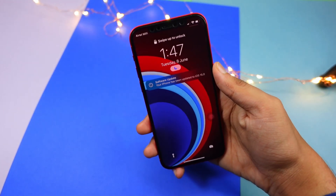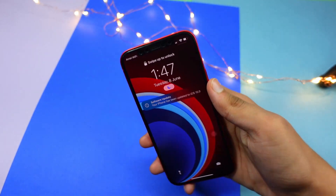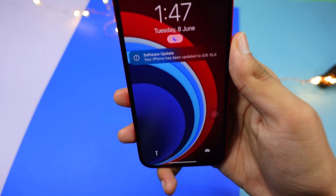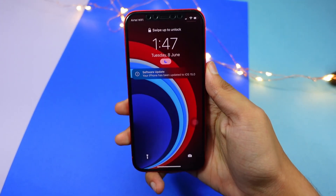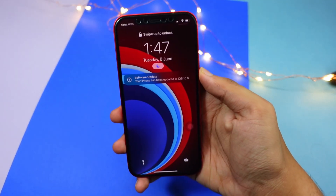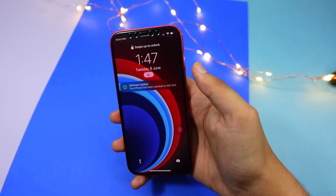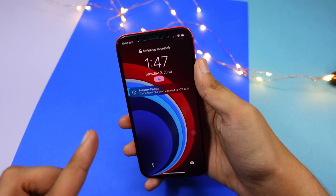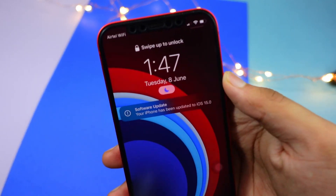Hello everyone! Here is my collection of everything you need to know about iOS 15. Let's get started without wasting more time. After updating my device, this is the screen that I got — you can see there is a new look, and the notifications look really, really good.